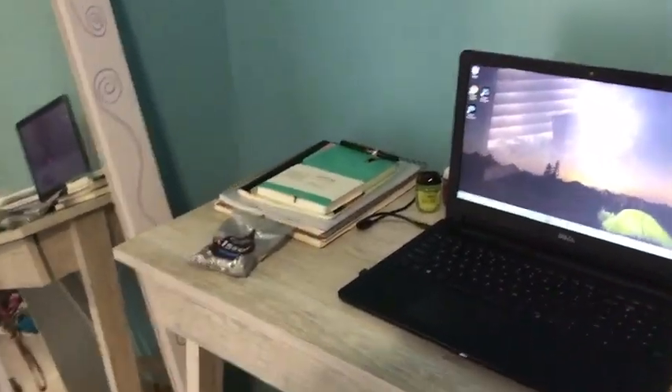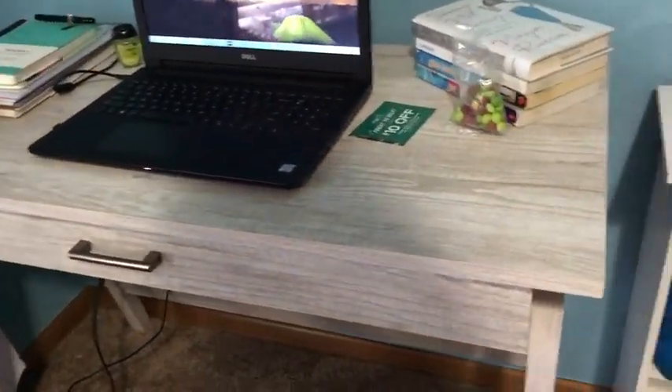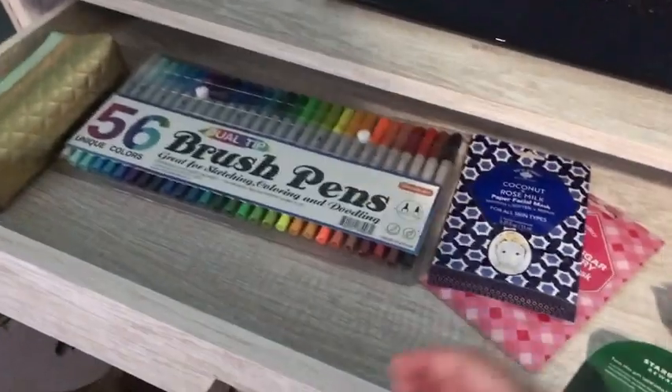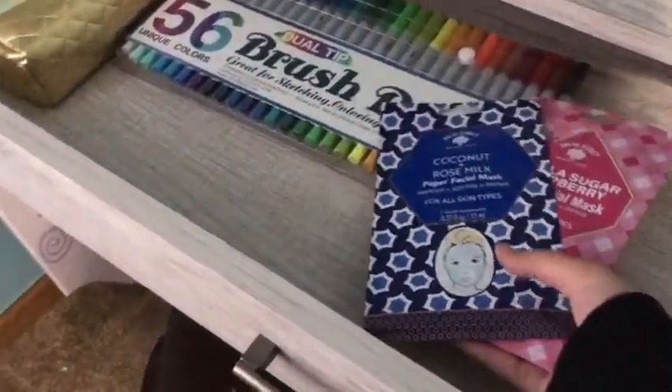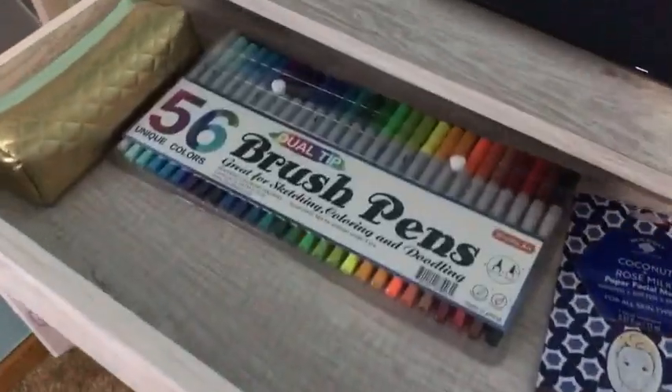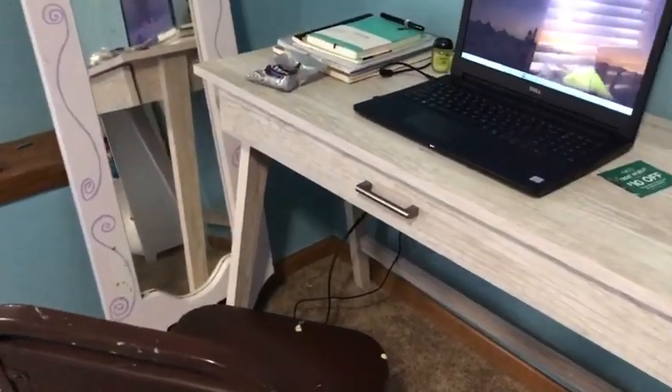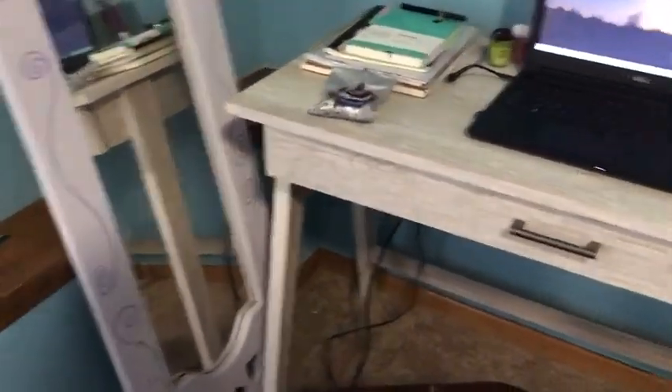The next thing you've probably already noticed is I got a desk. My brother set it up for me — it's this really cute desk and it just looks like this. On the inside we just have some stuff. I also got these two face masks in my stocking. I just really love this desk, it's so cute. My brother set it up and built it, and we just have this chair now — just chilling.